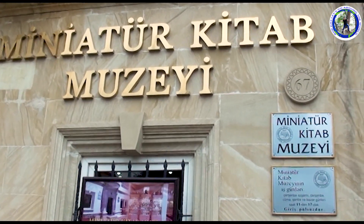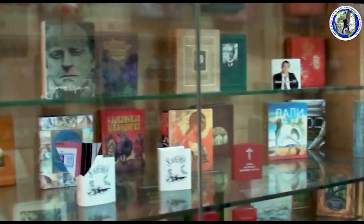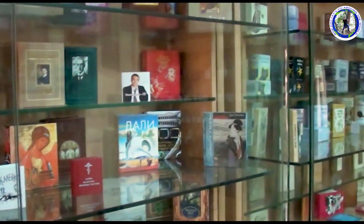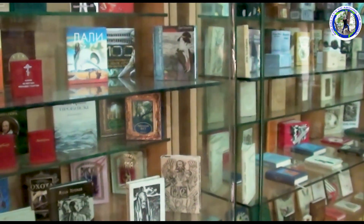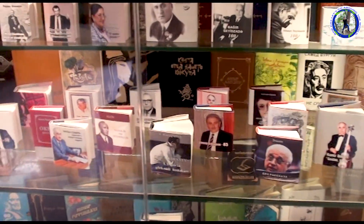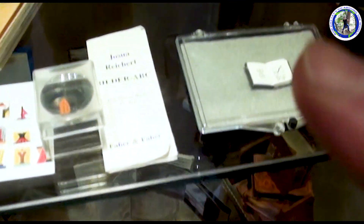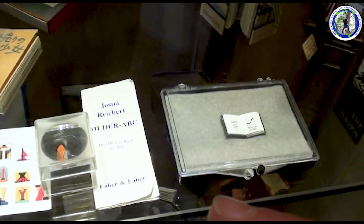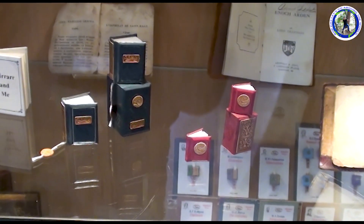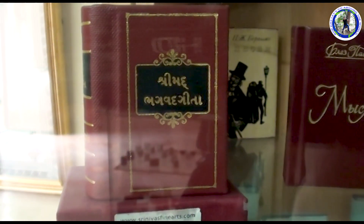Now we will see this museum — it is called the Miniature Kitab Museum. 'Kitab' means book, so it is a miniature book museum. All books here are in miniature size. We can see the Bhagavad Gita is also kept here in a miniature form.